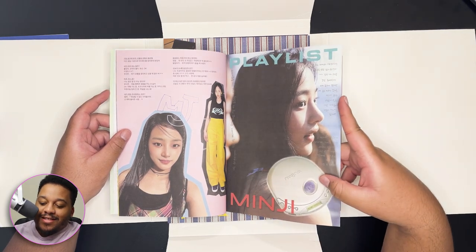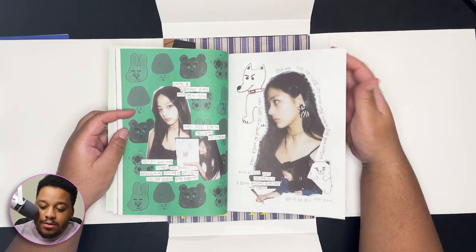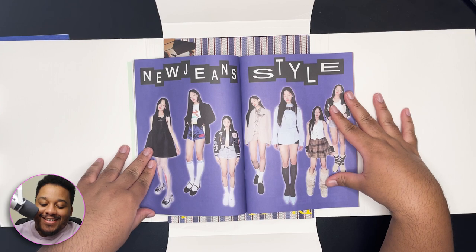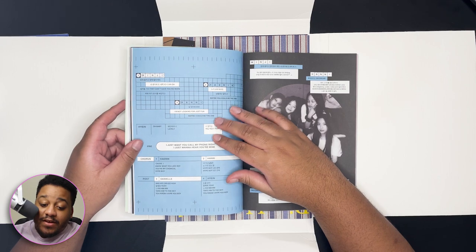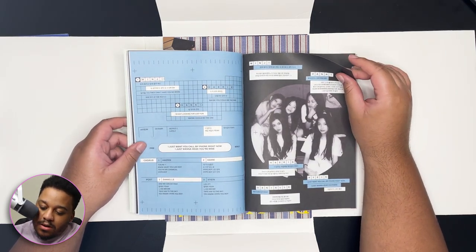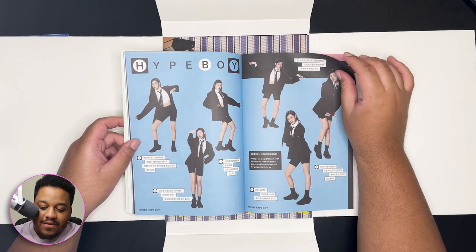The New Jeans CD player — they're really trying to push it like this is 2002, so cute. This is giving Tiger Beat magazines. It's like having fun with the lyrics from the songs, and then it's showing each person's part in the song. This is giving dance tutorial.